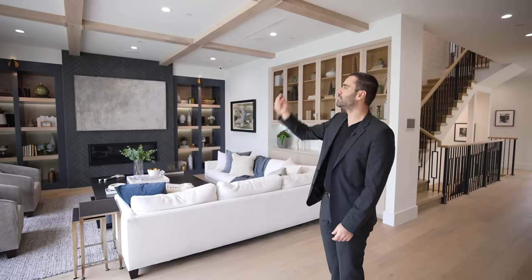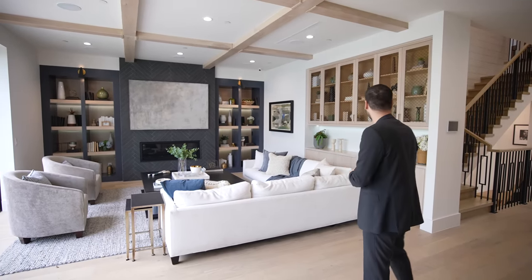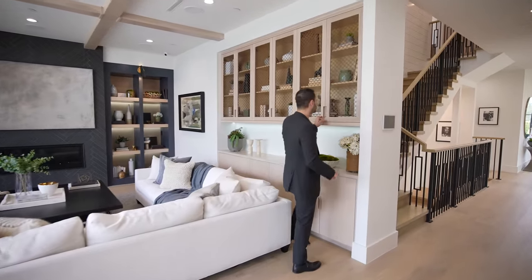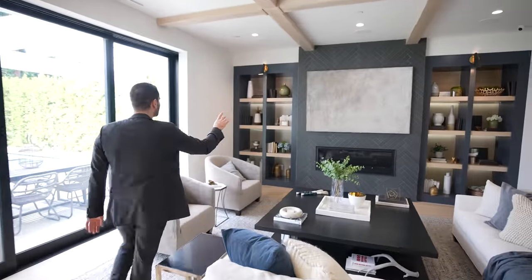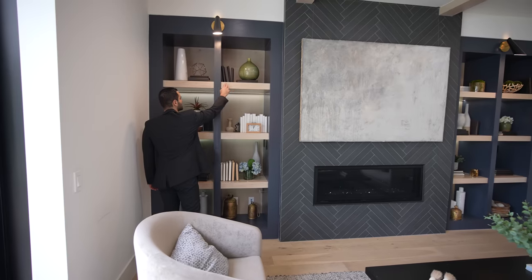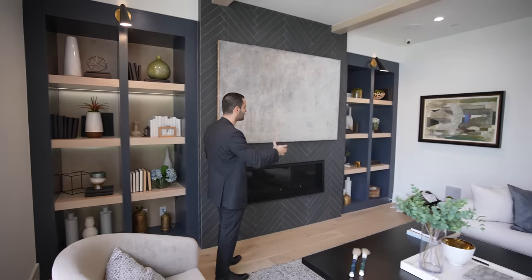We have beam ceiling detail on this side, and of course built-in speakers and recess lights like the rest of the house. There's a little built-in setup with a really cool iron or brass woven texture detail — a nice touch. We have comfortable seating and more built-ins on the other side with LED lighting, nice color contrast with the wood finish and darker tones. I really like these wall sconces on each side that give a nice shade to the built-ins.